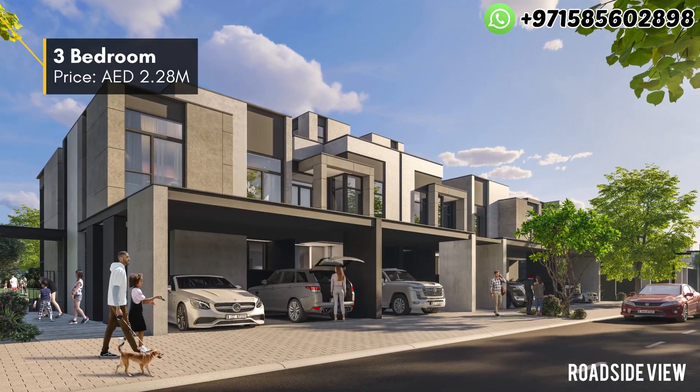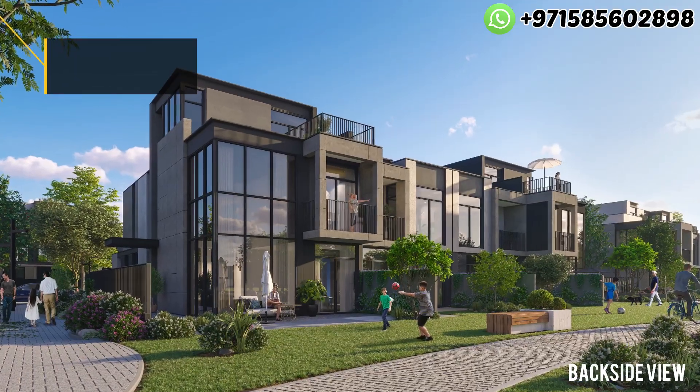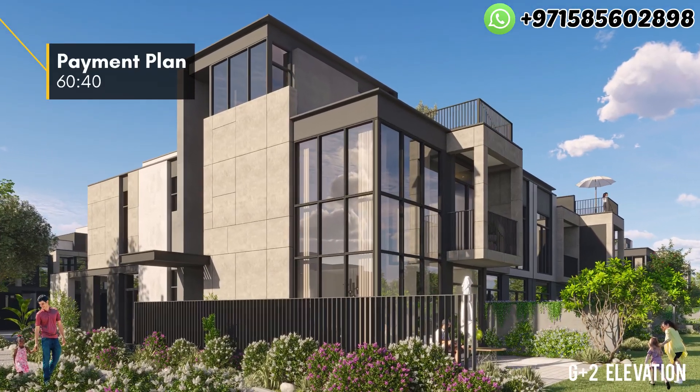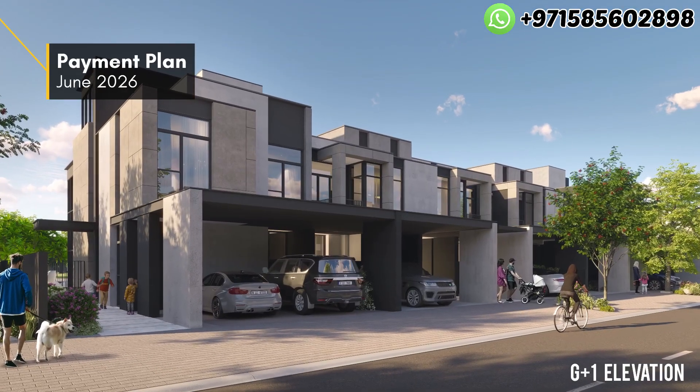Pricing starts from $2.28 million for a 3-bedroom, and for a 4-bedroom, pricing starts from $2.75 million. The payment plan is 60/40 and the handover is going to be in June 2026.